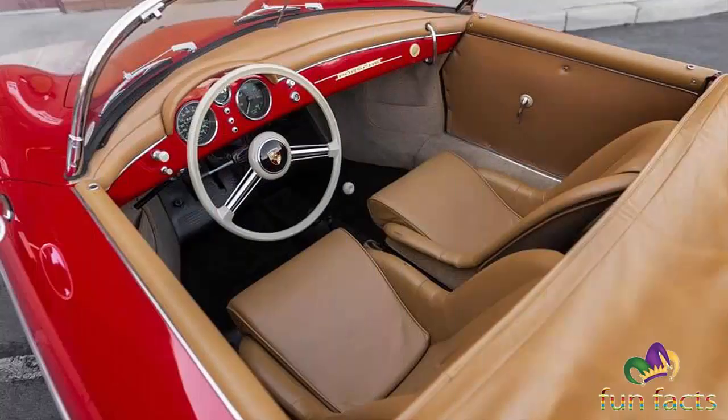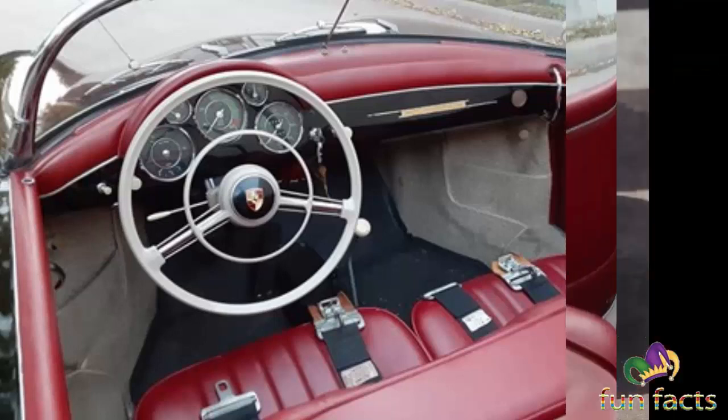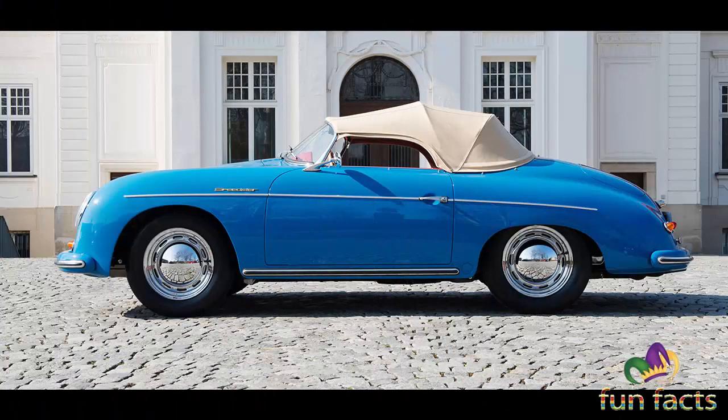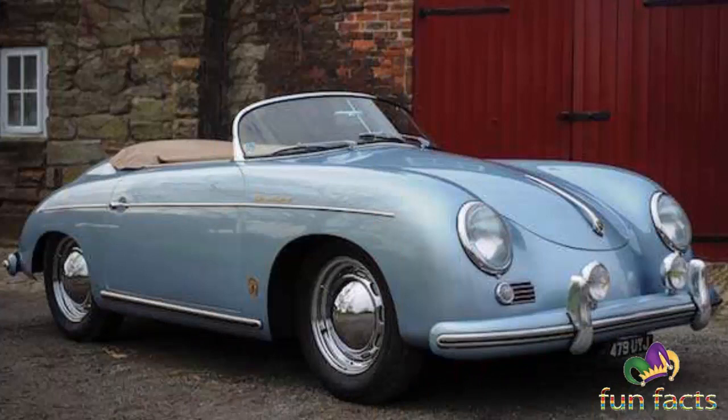It was U.S. importer Max Hoffman who convinced Porsche there was a market for these cars in America. He requested an inexpensive Porsche with reduced furnishings costing less than $3,000. In the autumn of 1954, Porsche produced the significantly less expensive 356 Americana Roadster — which included 'Speedster' in the model name for the first time — and it quickly caused a sensation in the world of motorsports. It combined the sheet-steel body of the cabriolet with a raked windscreen, reduced interior equipment, and a rain top. In the USA, the 356 1500 Speedster would cost just $2,995.